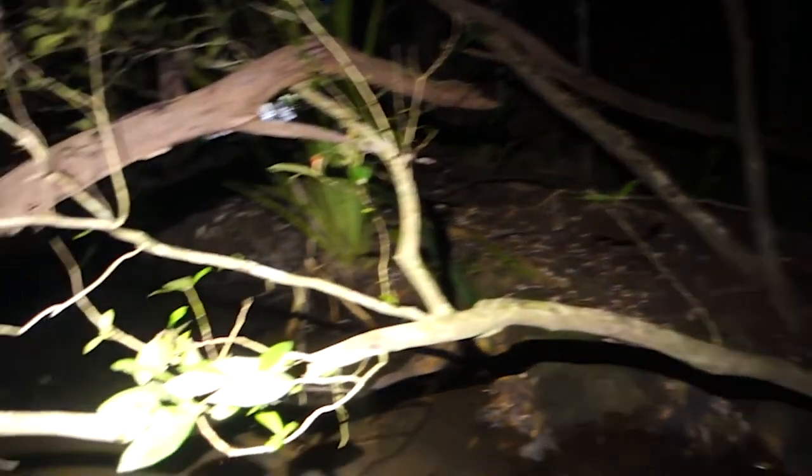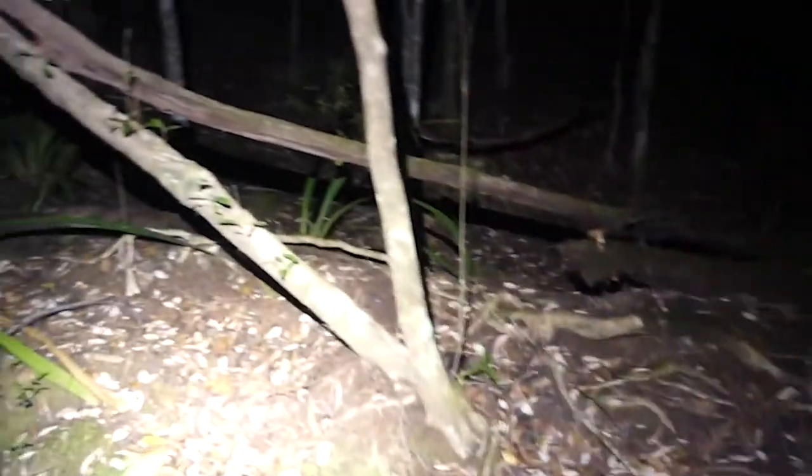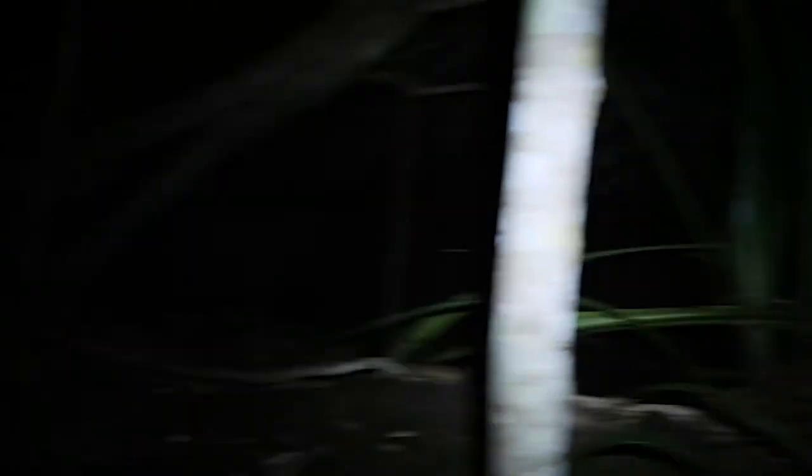So we're at our spot for Fleay's Barred Frogs and we can hear them, we just can't see them. It's really frustrating. It's just a matter of getting good eye shine off and hoping they're not under some leaf litter — they're probably hiding in the leaf litter. Where are you, Fleay's Barred Frog? We know that it's here — show me your beautiful eye shine.